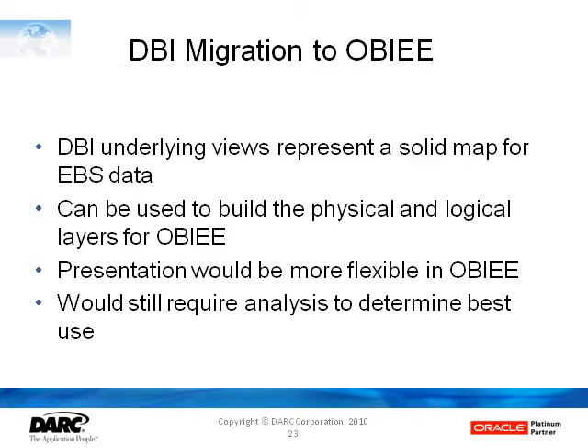Similarly, DBIs — Daily Business Intelligence — that exist in the EBS suite: Oracle has not provided a direct conversion map or approach for this. To a certain degree, DBIs actually represent some competition for their current offering of the BI Applications, which obviously represent a significant investment. So Oracle is not going to likely make it simple to take existing technology and load it easily into your OBIE world.